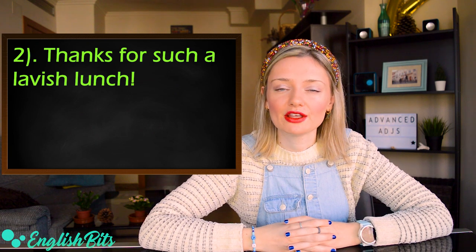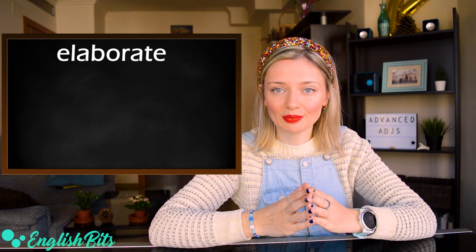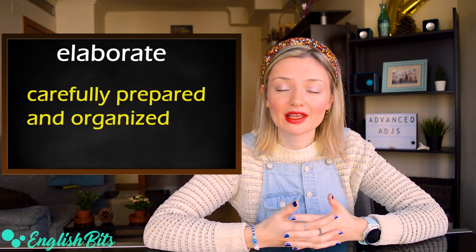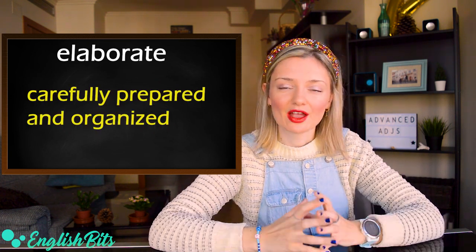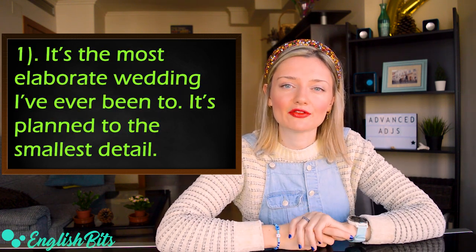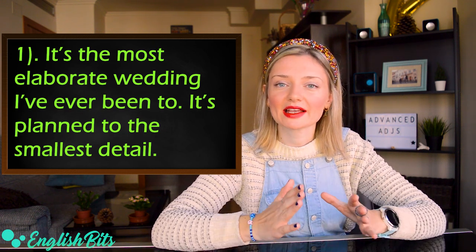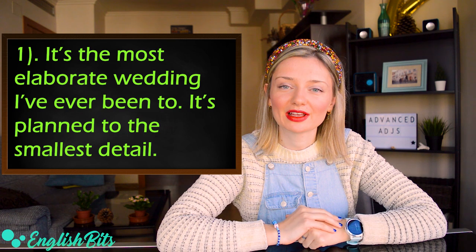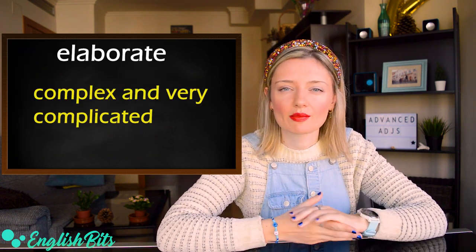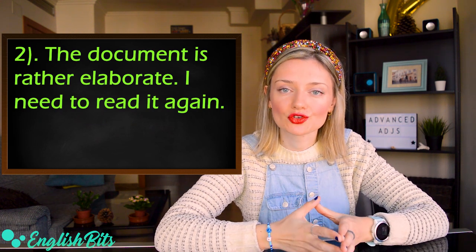Number five: the adjective 'elaborate.' It has two meanings. The first one is carefully prepared and organized — for example: 'It's the most elaborate wedding I've ever been to. It's planned to the smallest detail.' The second meaning is complex and very complicated — for example: 'The document is rather elaborate. I need to read it again.'